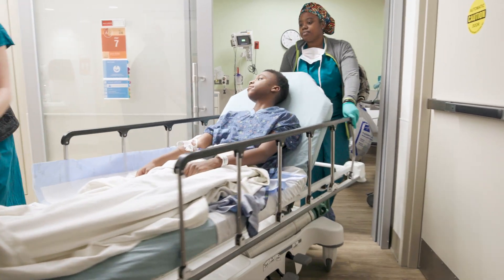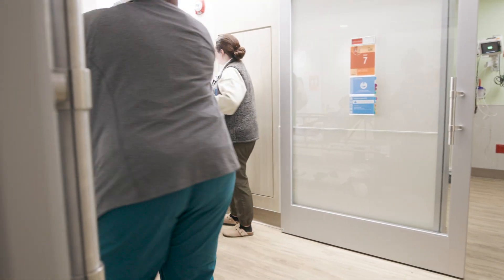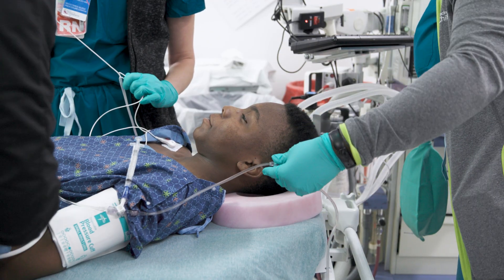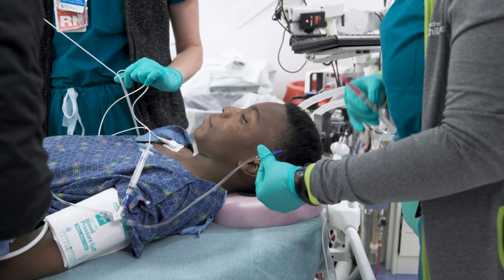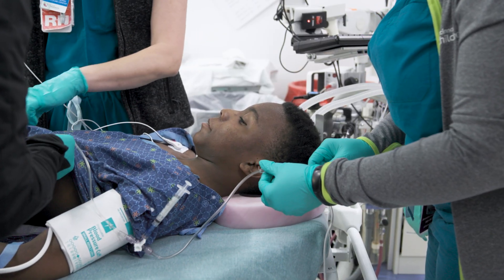Next, your child will be brought into the operating room and given anesthesia through an IV, a small tube placed in a vein, usually in the hand or arm. This allows us to give medicine quickly and safely so your child falls asleep comfortably.